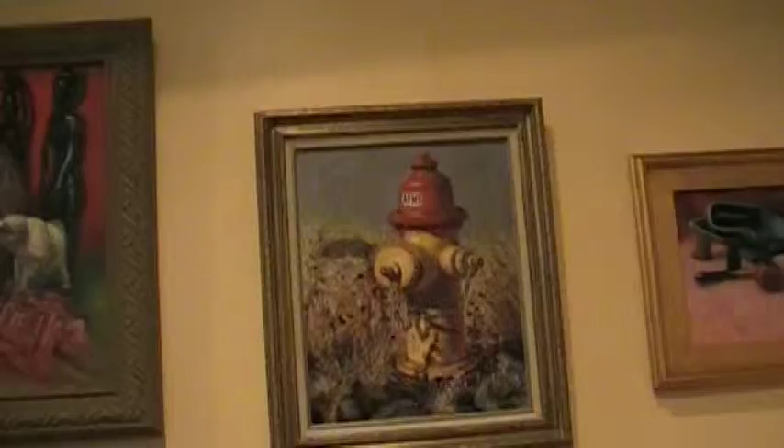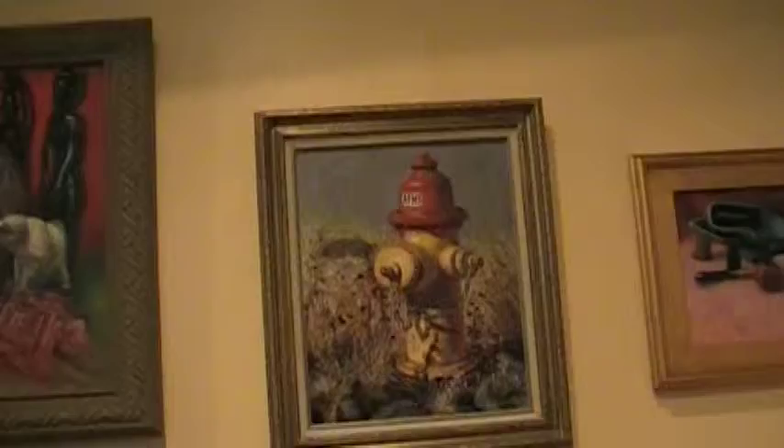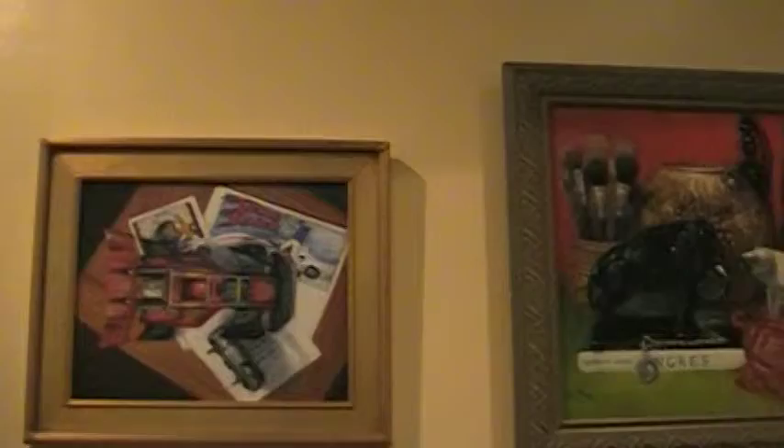On this next wall we have makeup and shoes, a fire hydrant painting called Woof inspired by my three dogs, and here we have some of my elephant paintings. Next to it is a painting called Speed Racer honoring Speed Racer, then another painting involving women's lingerie and makeup, and a painting involving artist tools shot from the top down.